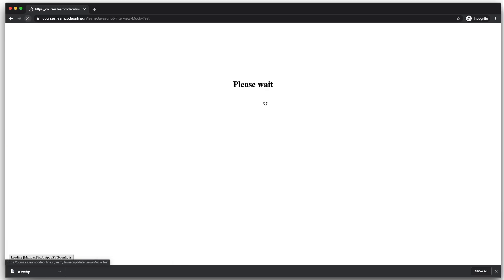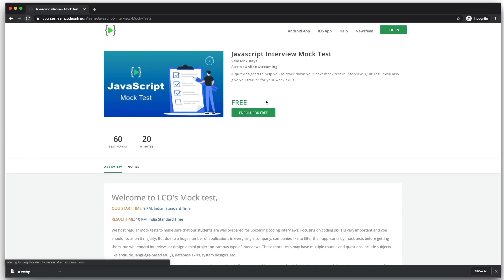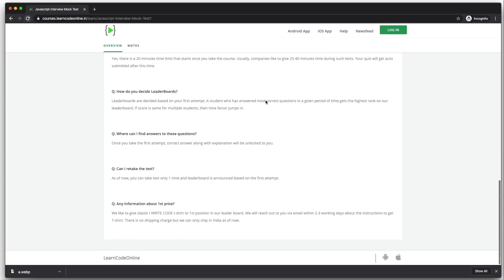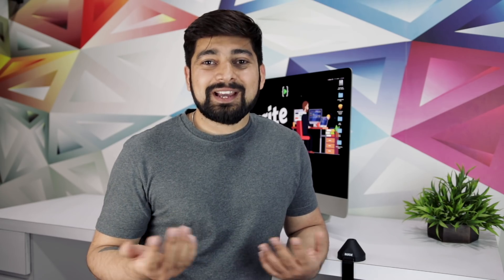I'll put all the links in the description section. All of these mock tests are absolutely free, so go ahead and take advantage. We're going to discuss more about them in the Saturday lives as well as on my Instagram. I hope you're all excited because I am very much. Like, hit that subscribe button — you know the drill. So go ahead, hit that subscribe button and I'll catch you in the next one.